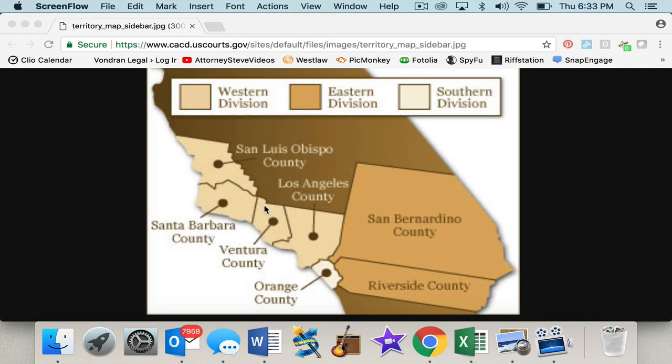One of the courts is the Edward Roybal Federal Building on Temple Street. You're also going to have the First Street Federal Courthouse — that's, believe it or not, on First Street. You're also going to have the Spring Street Courthouse, and that's on North Spring Street. So you're going to have three courts here in the Western Division.